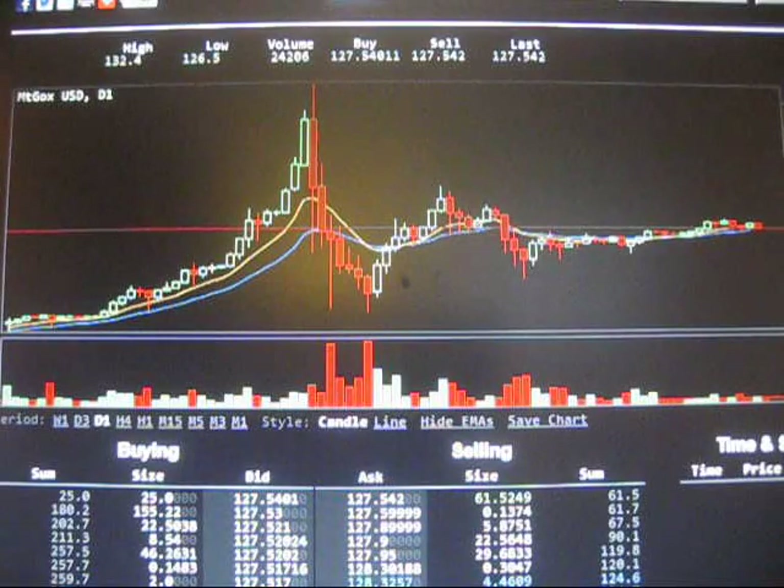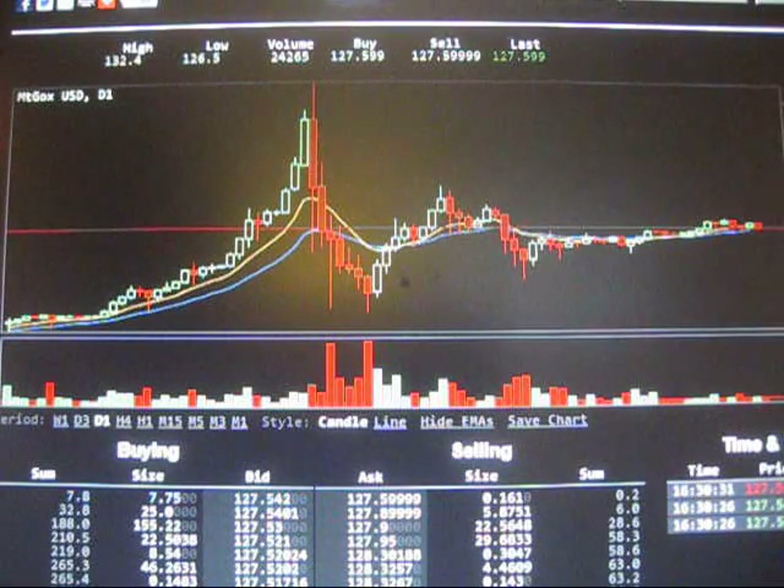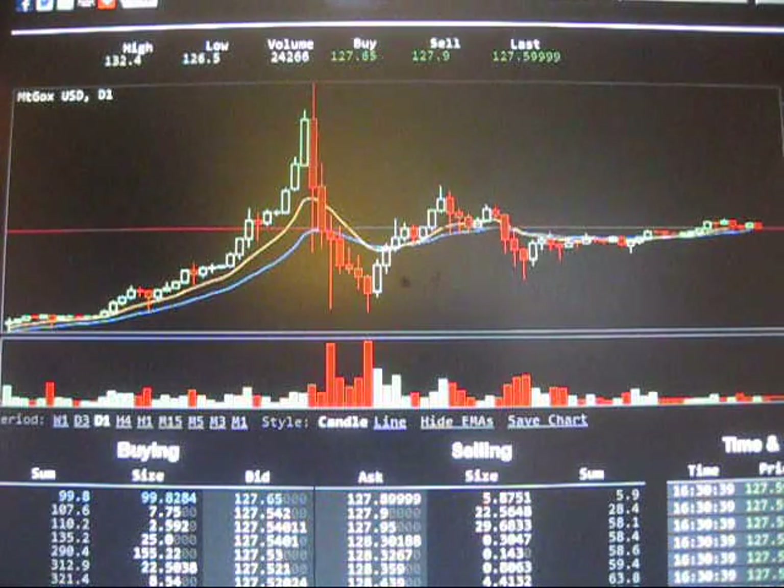One of the main criticisms of Bitcoin is that it's not stable. Well, from the crash from $260-something, we seem to have stabilized at just about $120. It's sitting at $127 right now, but it's been at that point for a good month. So it's interesting to see that even with all the volatility it experienced, it has returned to a very stable price point. I don't know exactly why that's happening, but it does seem to be trading within $100 to $130 or so for the past month.